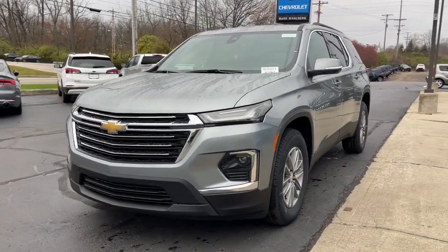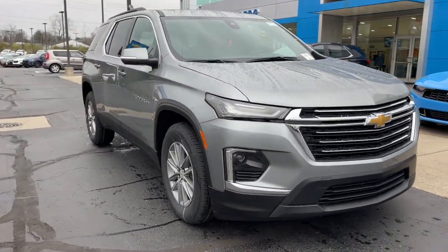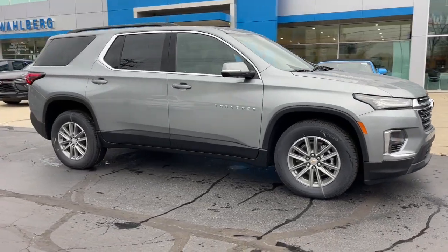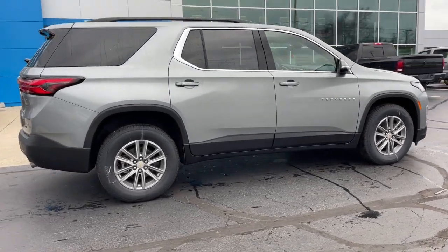Hop into the 2023 Chevrolet Traverse — the sleek and stylish mid-size SUV that's loaded with creature comforts, smart cargo solutions, advanced safety features, and the capability to handle any adventure. These are just some of the great options this vehicle comes with.